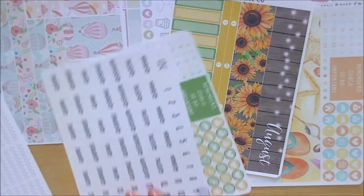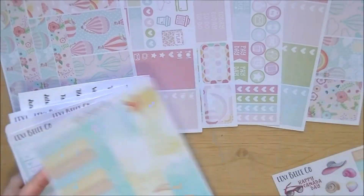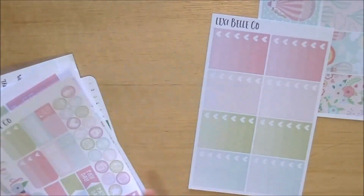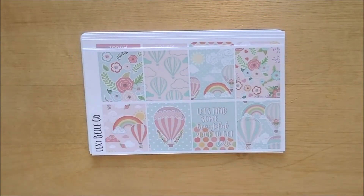Definitely check out down below — I have all the coupon codes for all the shops, including personal coupon codes. I am not affiliated with the shops nor do I get compensation from them, so if you want to save some money, definitely use those codes and let them know I sent you there. That's basically it for my haul for today. Hope you enjoyed this video — if you did, don't forget to subscribe, thumbs up this video, and share it with your planner buddies. Until next time, stay organized.